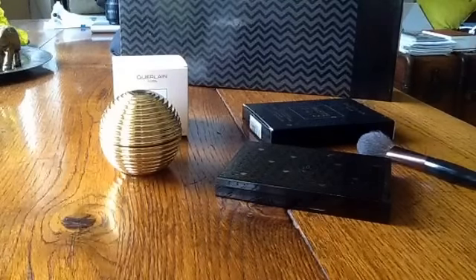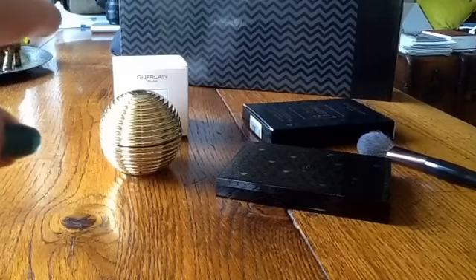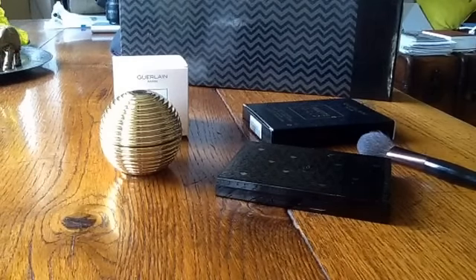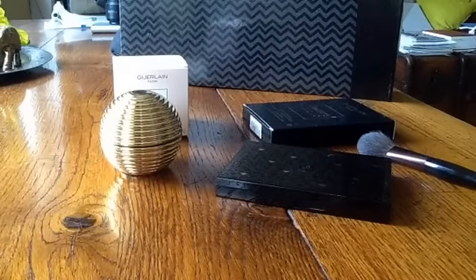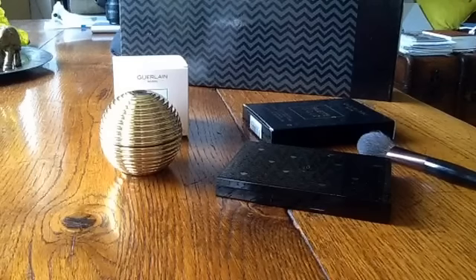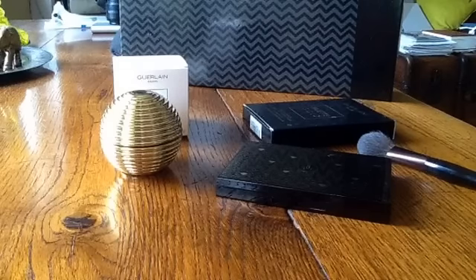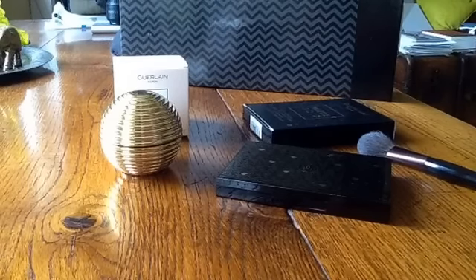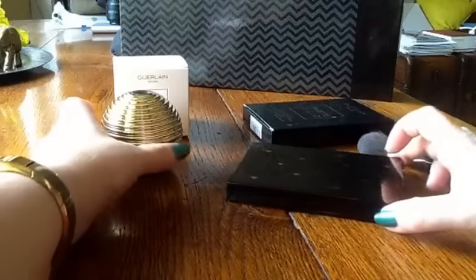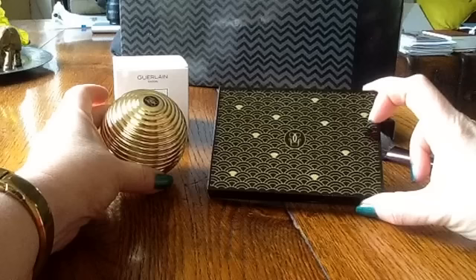The meteorites and the other items from the collection have been in for some weeks now and I've had the meteorites for a couple of weeks, but I was holding off talking about the collection until I got the palette as well because I knew I definitely wanted to get that if I possibly could. First thing to say about Guerlain, particularly the holiday collections, is I do think they are beautifully packaged. I always look forward to seeing what the design will be for Christmas, and as you can see with these two items it's definitely a real art deco look.